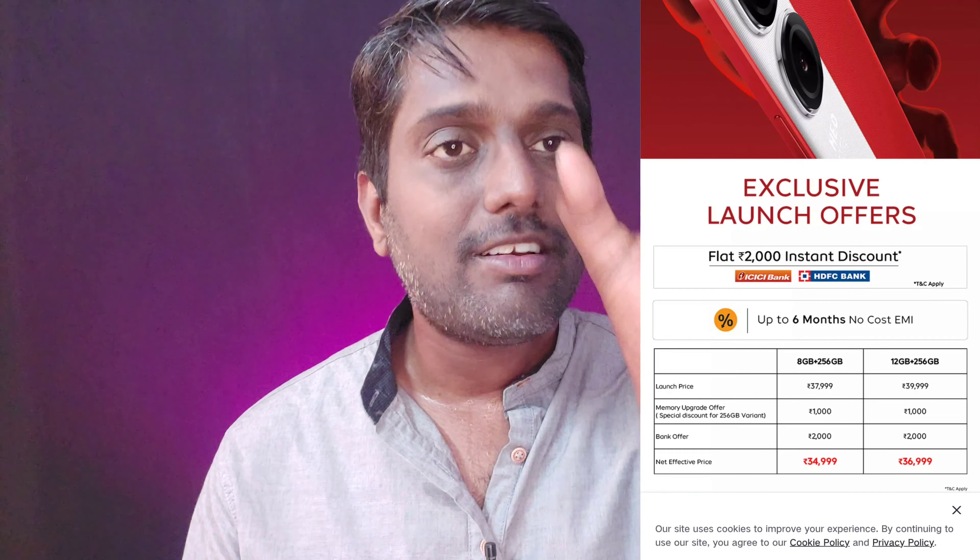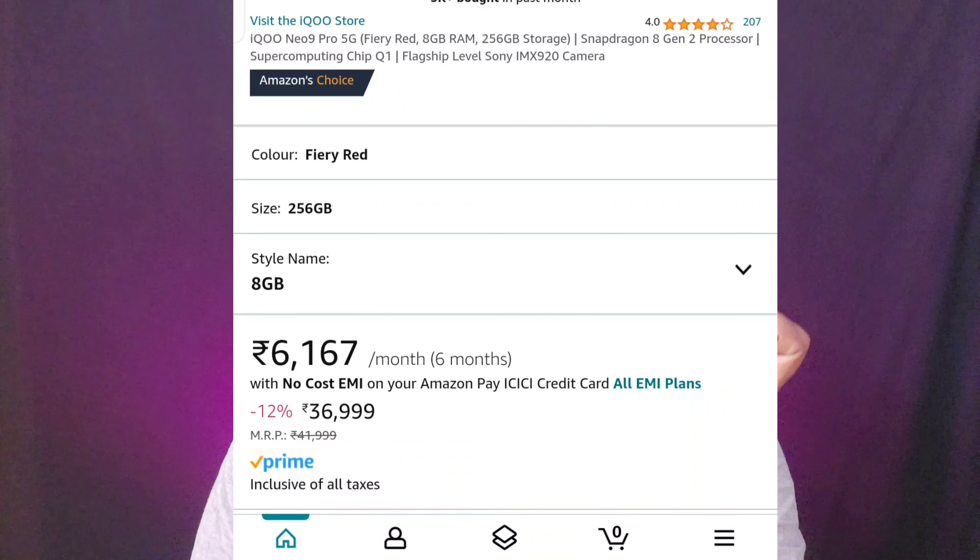Finally, let's look at the pricing gimmick. When a new phone launches, they will set a price, and that price will come with card offers. For example, recently the iQOO Neo 9 Pro was launched. The actual price was inflated by around 3,000 extra, and then if you buy using specific card offers, they will show a discounted price. So they drop the price on your wallet only if you use their partner card offers.